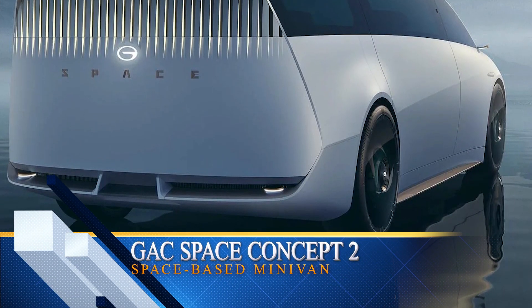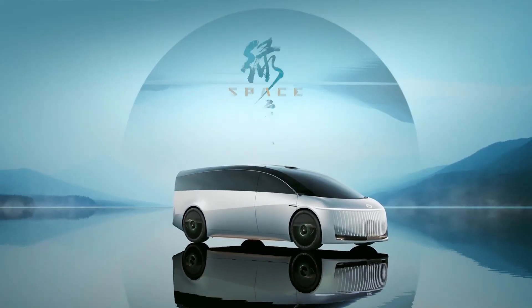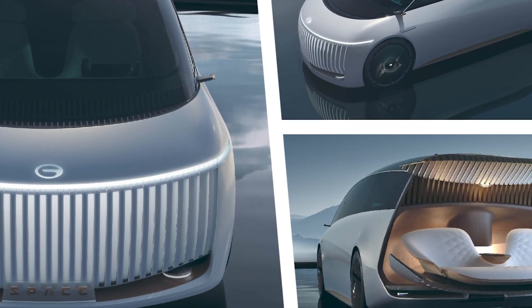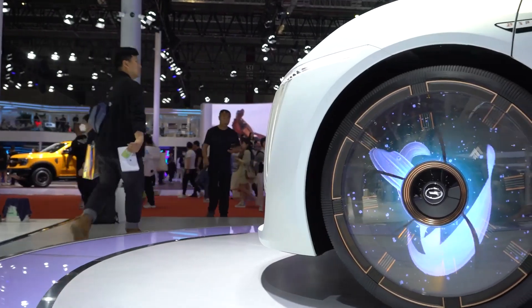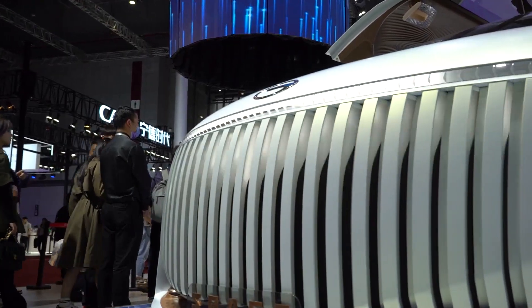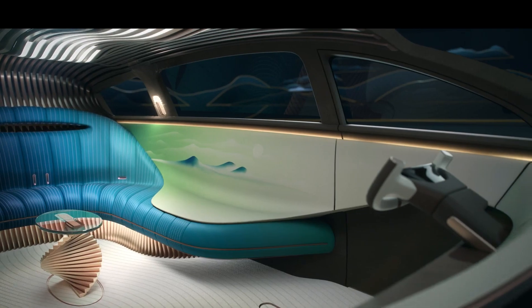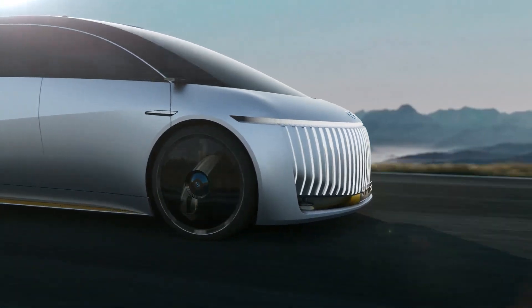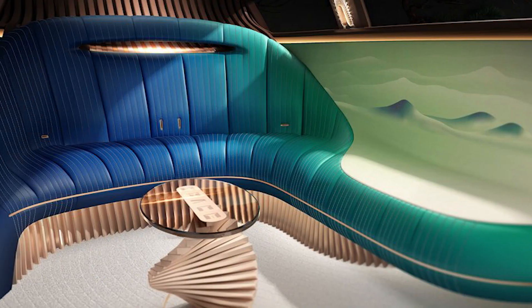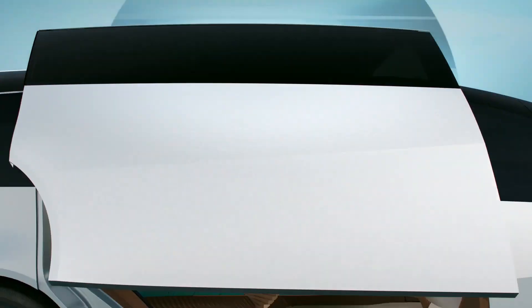Take a look at the GAC Space Concept 2. Picture this — a minivan that's not just practical, but a true work of art. The exterior is a masterpiece in aerodynamics, with smooth lines that scream futuristic vibes, and that illuminated waterfall grille at the front is a bold statement that GAC is all about pushing boundaries. This isn't your regular minivan cabin — it's a cozy lounge where comfort meets tech. With Level 4 autonomy, you can kick back, relax, and let the Space Concept 2 take the wheel. Rotating chairs, a comfy L-shaped couch, and stunning panoramic views make every journey an adventure in luxury.